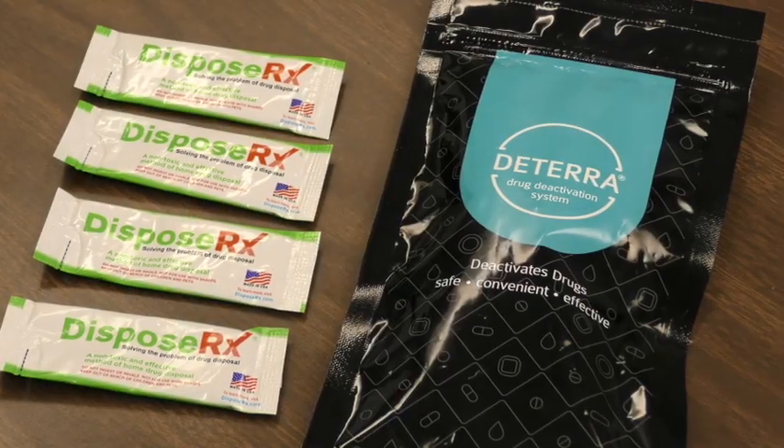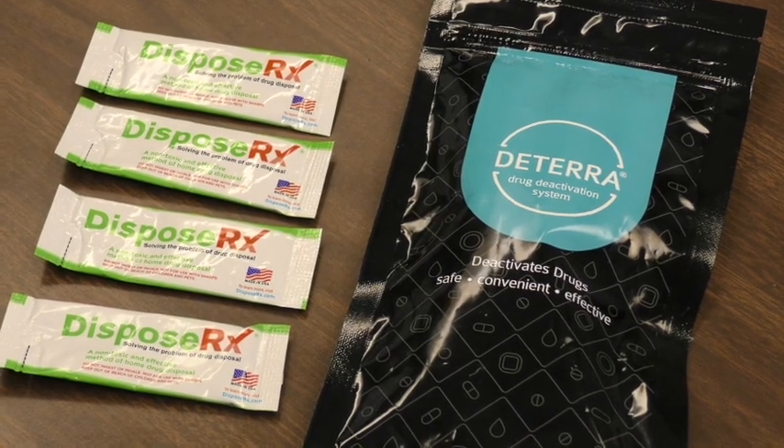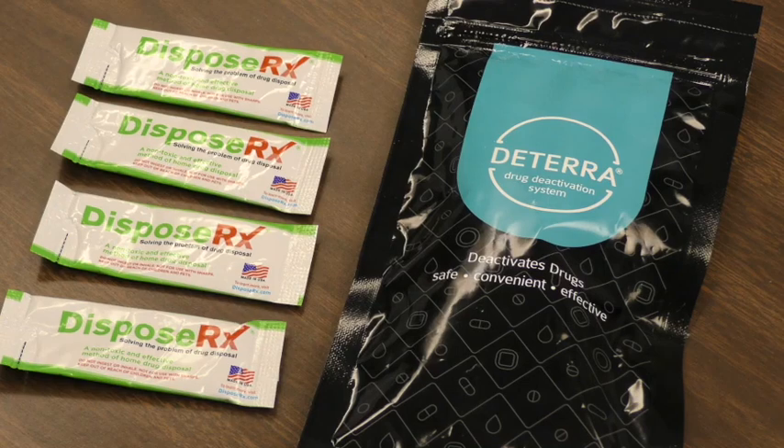People should be disposing of their unused and expired medications using Deterra or DisposeRX versus flushing them down the toilet or throwing them in the landfill. This actually deactivates the drugs so they can't be used by someone who's not supposed to be using them.